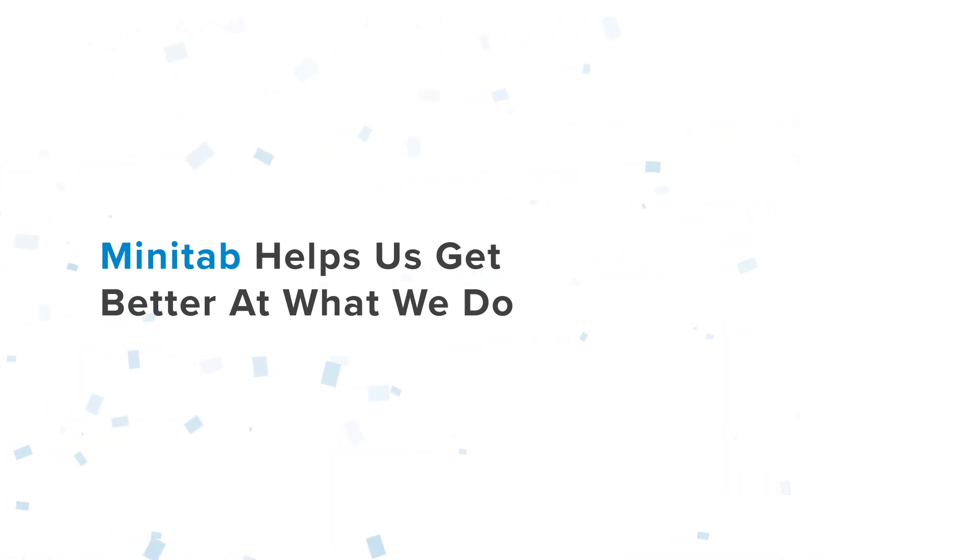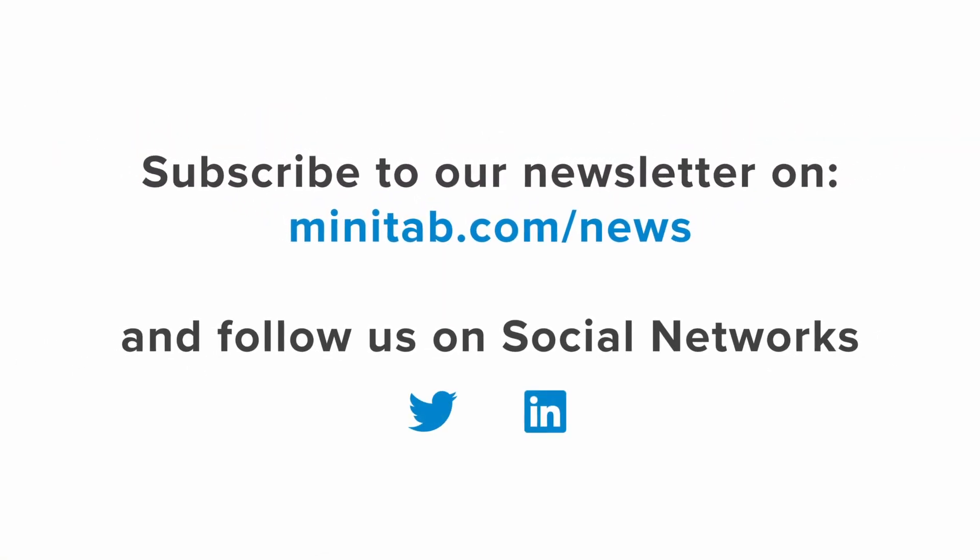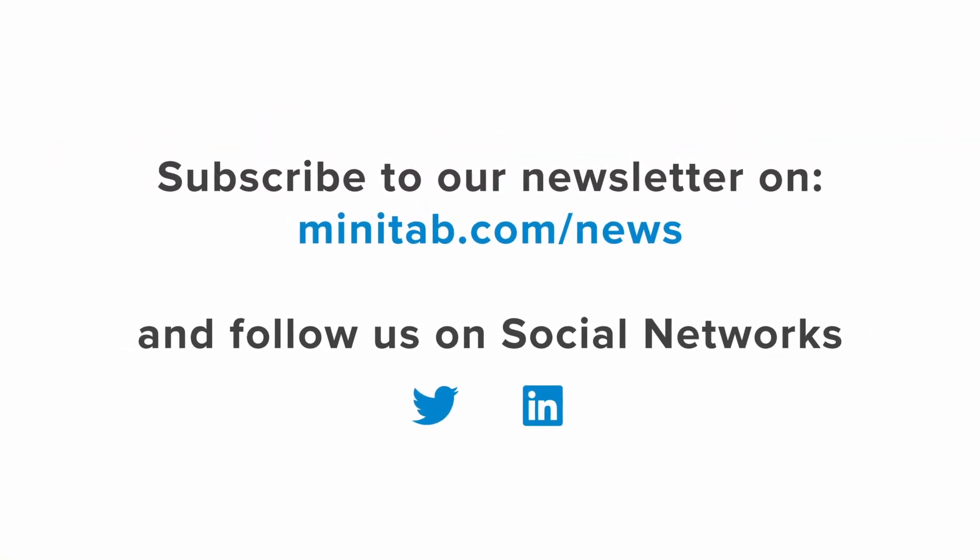Minitab strives to help all its partners and customers around the world to become better — not only in what they do, but in what they can share with their customers and clients as well. I really appreciate the model that Minitab employs in engaging its customers around the world. Thank you.